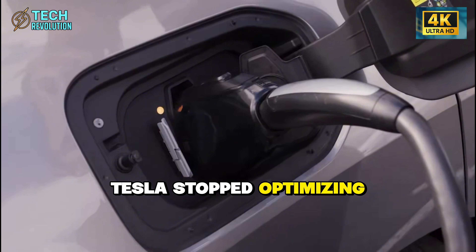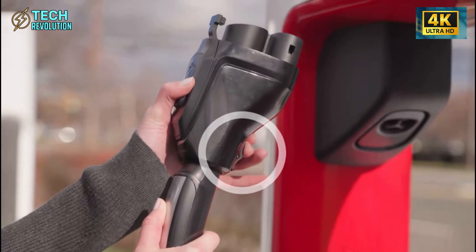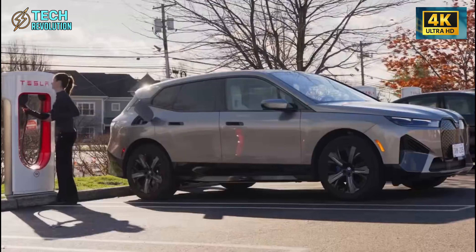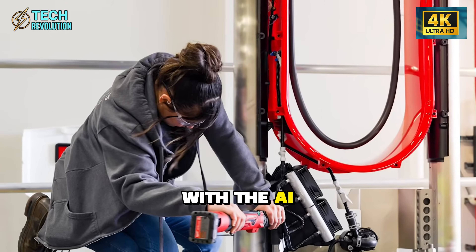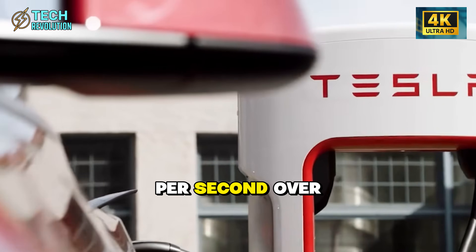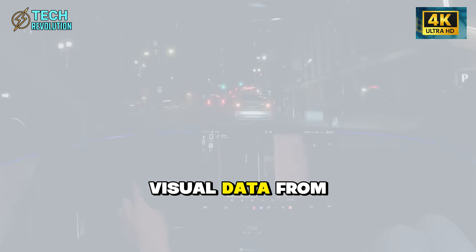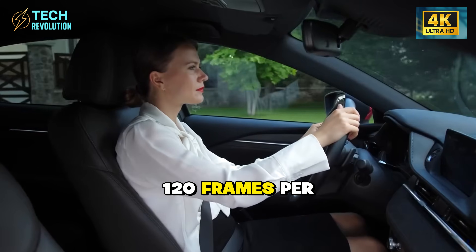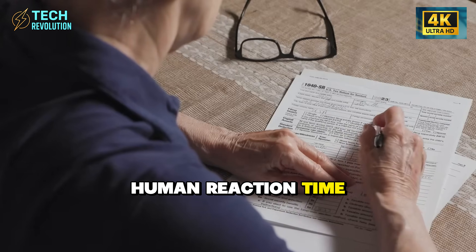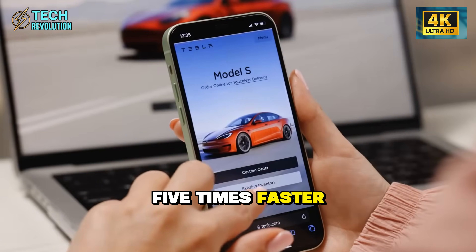Tesla stopped optimizing the old game and started playing a new one. This brings us to the RoboTaxi capability, where your $17,000 purchase transforms from expense into investment. FSD version 14 with the AI-5 chip delivers 2,500 trillion operations per second — over 10 times the computational power of the previous system. It processes visual data from 8 cameras at 120 frames per second and executes decisions in under 50 milliseconds. Human reaction time averages 250 milliseconds, meaning this system is literally five times faster than you are.